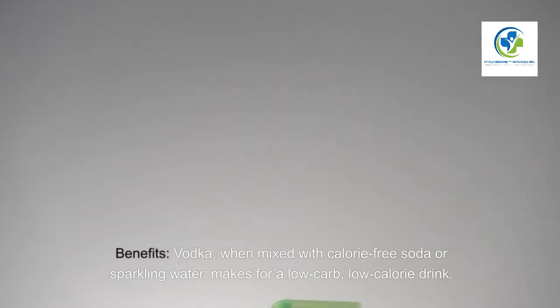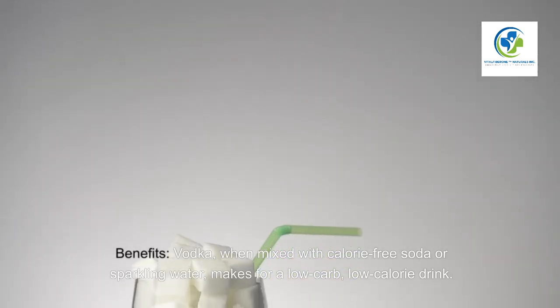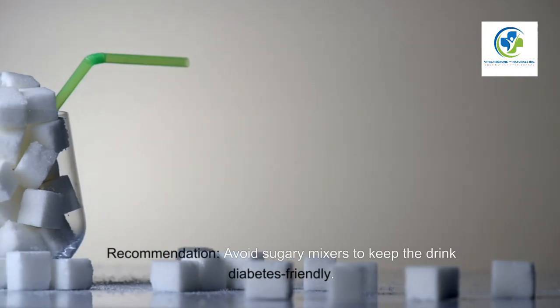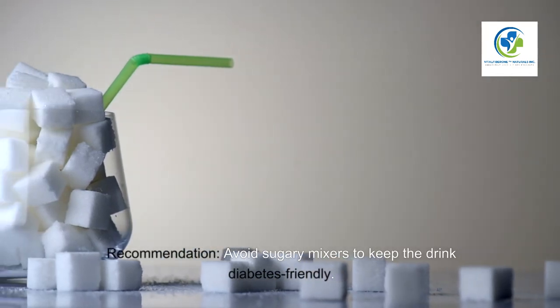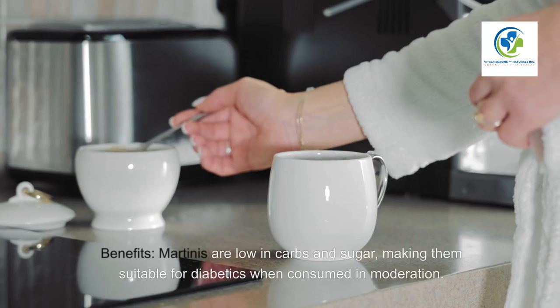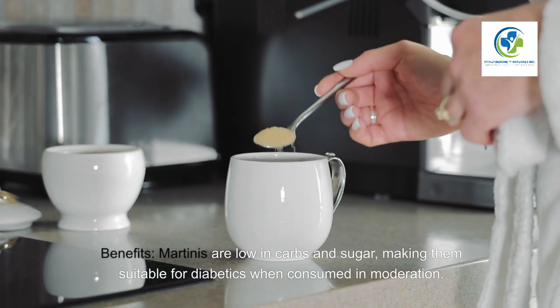Four: Vodka soda. Benefits — vodka, when mixed with calorie-free soda or sparkling water, makes for a low-carb, low-calorie drink. Nutritional info — a typical serving has around 97 calories and 0 grams of carbohydrates. Recommendation — avoid sugary mixers to keep the drink diabetes-friendly.